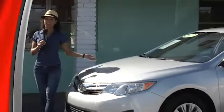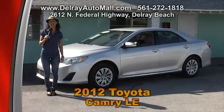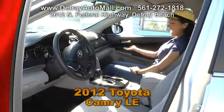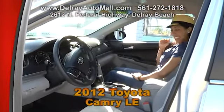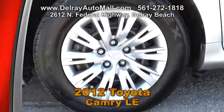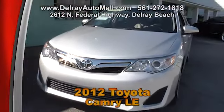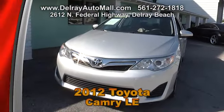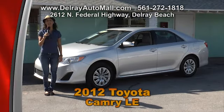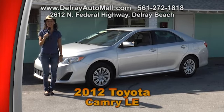Here's a wonderful family sedan that has lots of room and is great on gas — a 2012 Toyota Camry LE. With gray interior and custom inserts, this car includes automatic climate control, power windows and door locks, traction control, and a keyless entry system. It has a clean AutoCheck history and we have great financing — as long as you work, you drive. Call 561-272-1818 or come check us out at 2612 North Federal Highway in Delray Beach.